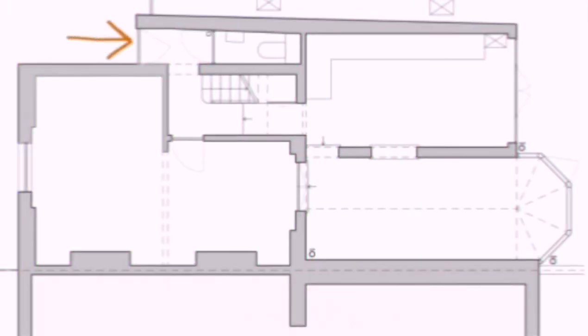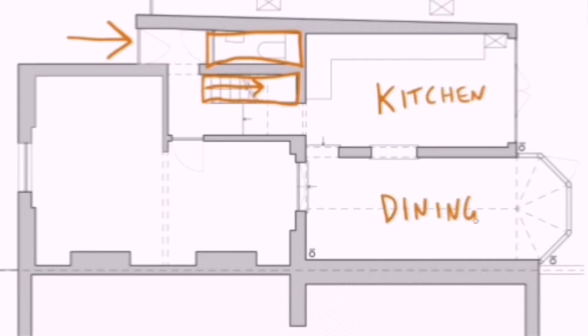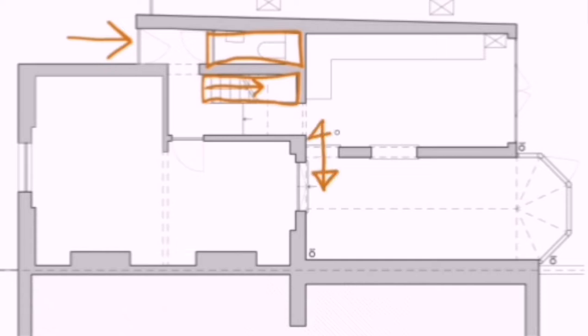Talking you through the existing plan: as soon as you walked through the door, you were greeted by a small toilet, a staircase to go up, and a narrow corridor to get through to the kitchen and dining at the back. A large lounge was located at the front of the house. The only connection point between kitchen and dining was one small door, and both spaces were long and narrow.